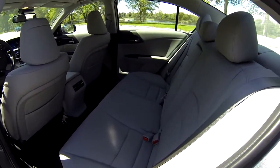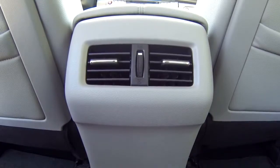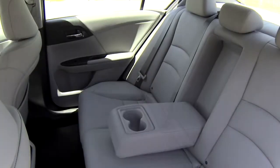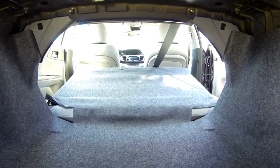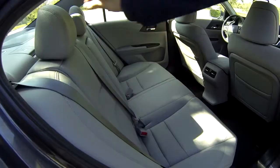The back seat has room for three people and there are child seat latch points in the outboard positions. There are rear air vents and a pull-down rear armrest. The seat folds down in one big piece — to lower it, pull the lever located in the trunk.